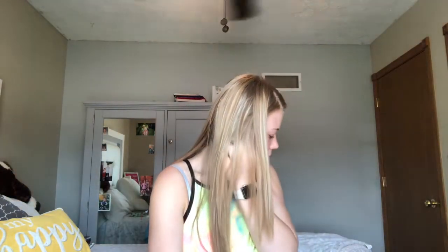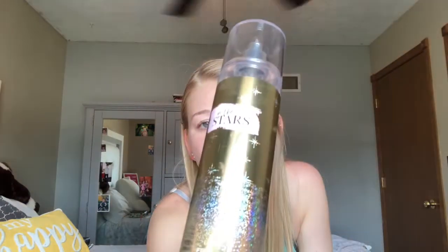My deodorant is Degree Ultra Clear Black and White — it doesn't show up on black or white clothes. The perfumes I use are my main go-tos: this one is Victoria's Secret Sexy Angel, which is my absolute favorite, and this one is from Bath and Body Works called 'In the Stars' — it smells really good.